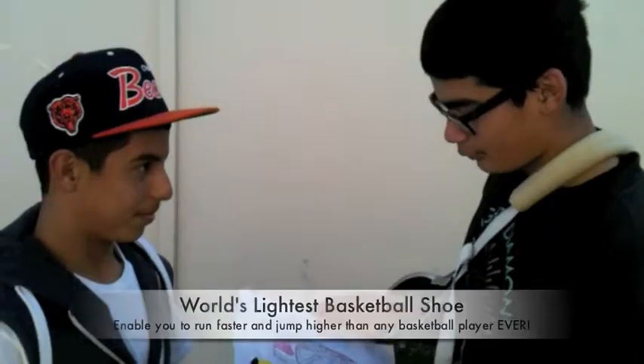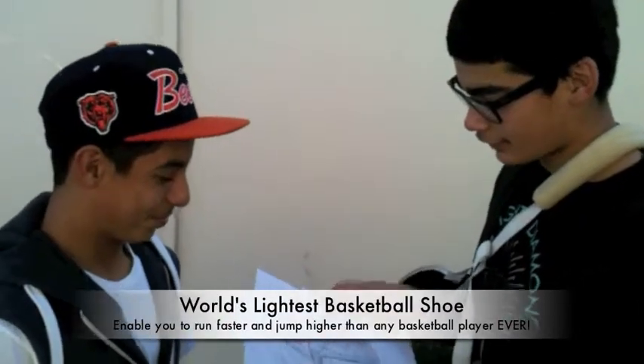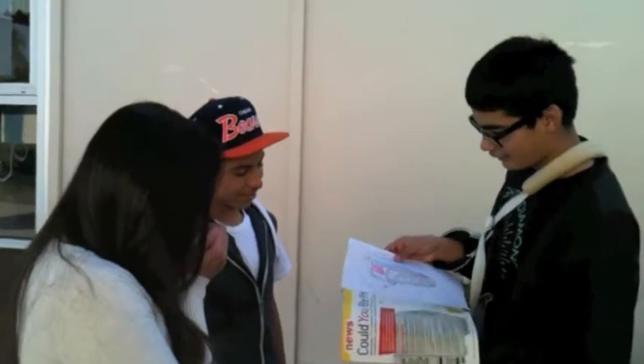Hey Jago, what are you looking at? The world's lightest basketball shoes. They make you jump higher and run faster than any basketball player in the world. They come in orange, black, red, and blue.